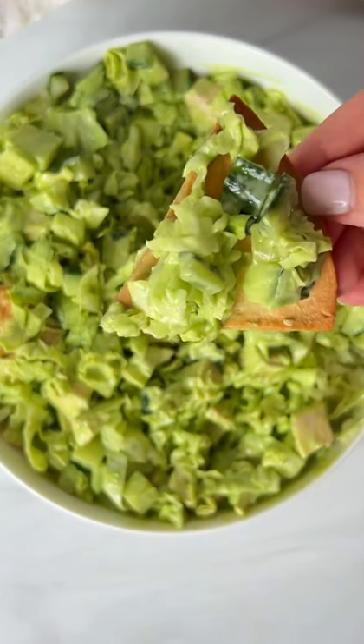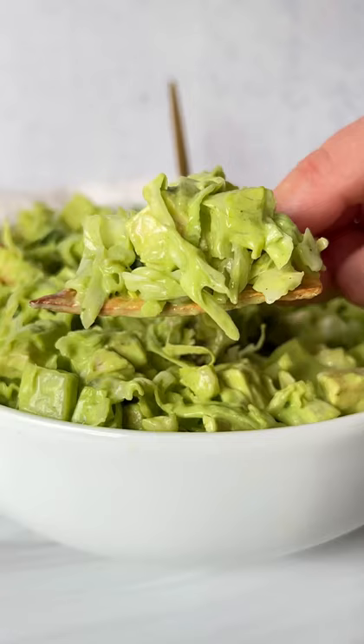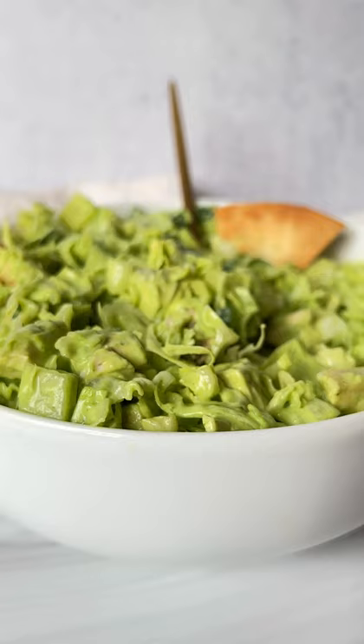Stop what you're doing. Listen to that crunch. Hands down best salad in the world, and once you see the dressing you're not going to want to go back. Let's go.